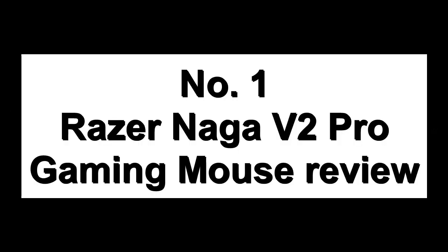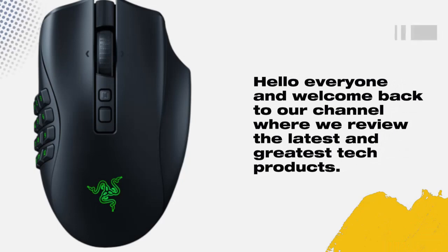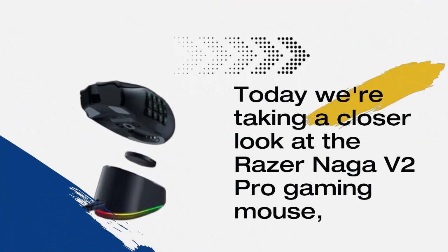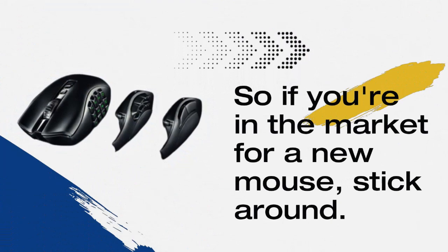Top 8 Mice to Buy in 2023. Number 1: Razer Naga V2 Pro Gaming Mouse Review. Hello everyone and welcome back to our channel where we review the latest and greatest tech products. Today we're taking a closer look at the Razer Naga V2 Pro Gaming Mouse, so if you're in the market for a new mouse, stick around.